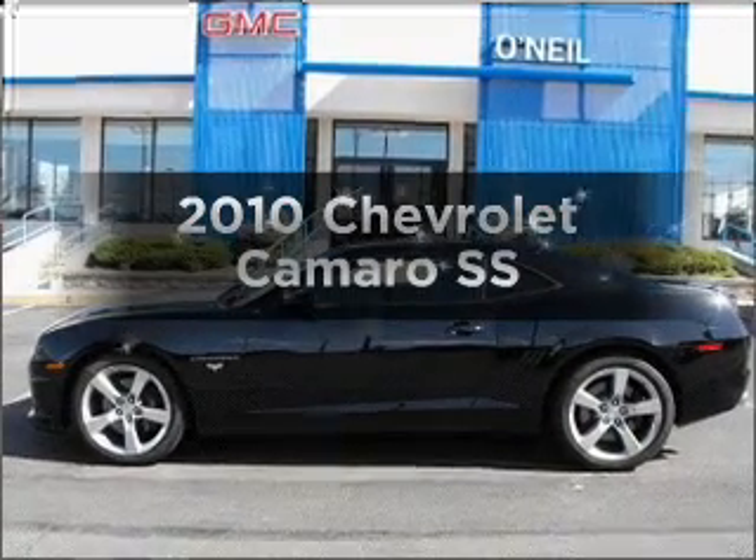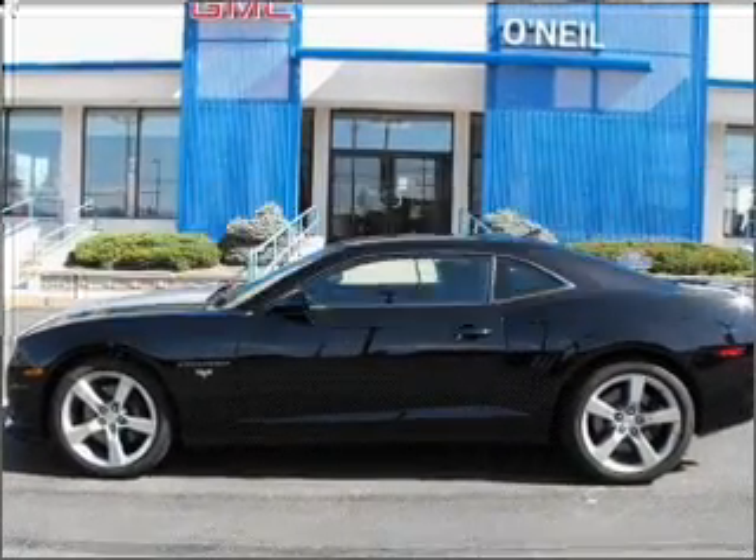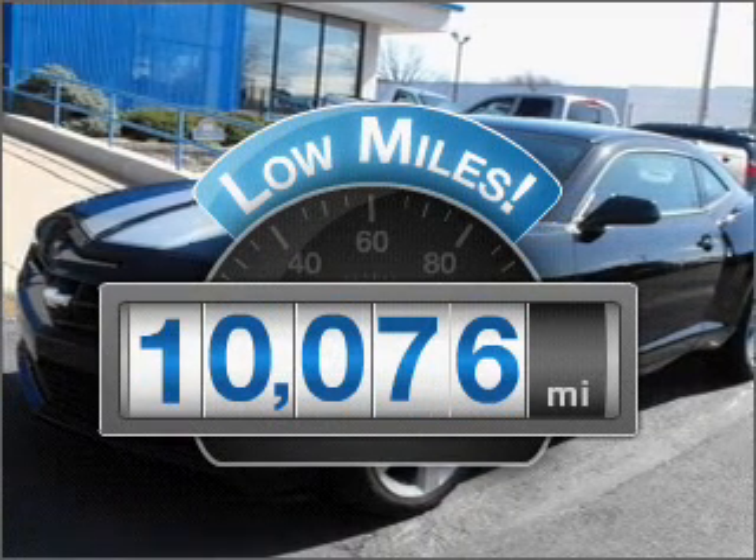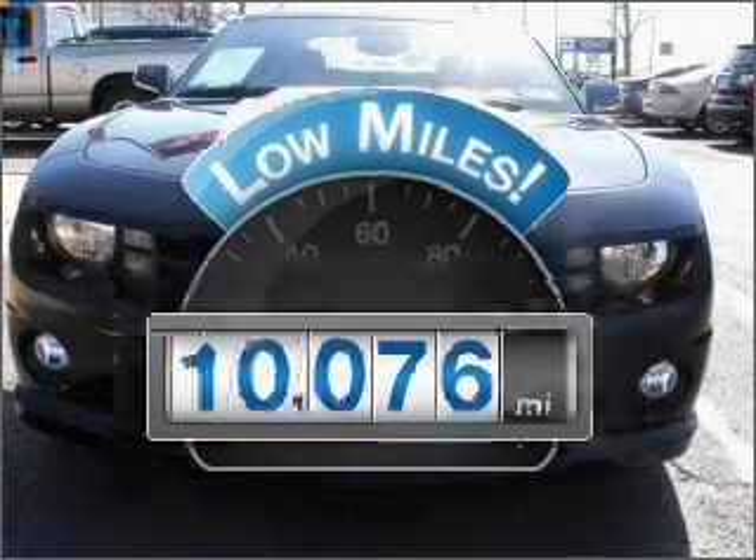Presenting the 2010 Chevrolet Camaro — this is the set of wheels you've been looking for. A low odometer reading makes this vehicle a great value at this price.